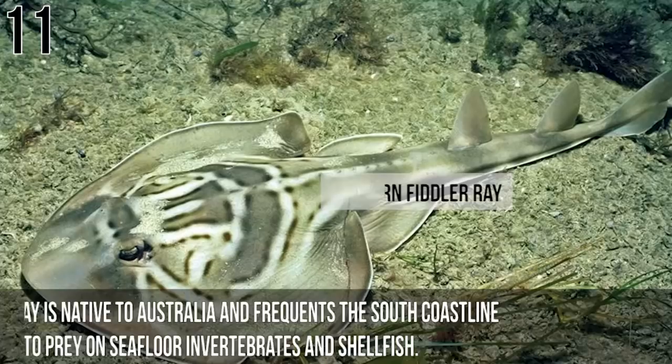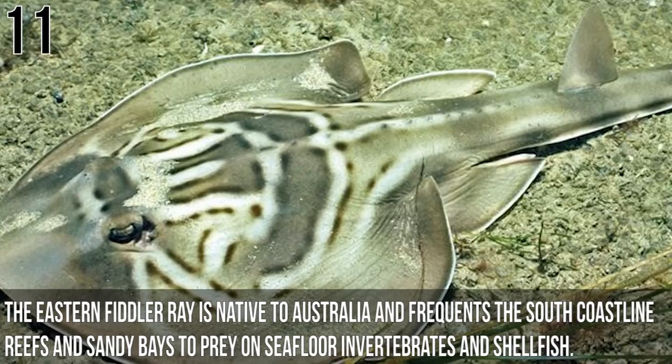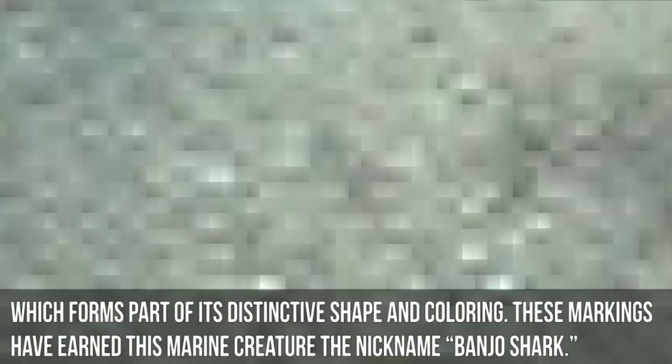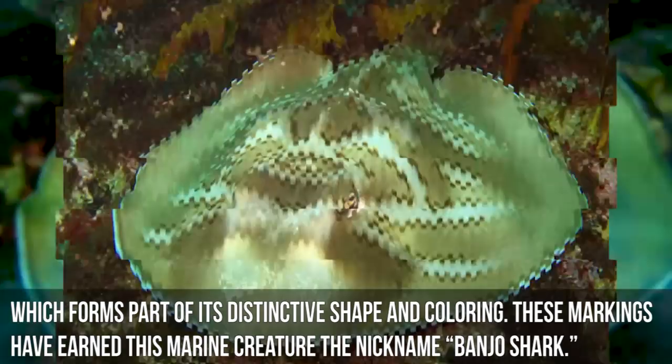Number 11: Eastern Fiddler Ray. The Eastern Fiddler Ray is native to Australia and frequents the south coastline reefs and sandy bays to prey on seafloor invertebrates and shellfish. This interesting-looking ray can grow to be four feet long and is easily identifiable by the triangular markings found behind its eyes, which form part of its distinctive shape and coloring. These markings have earned this marine creature the nickname Banjo Shark.